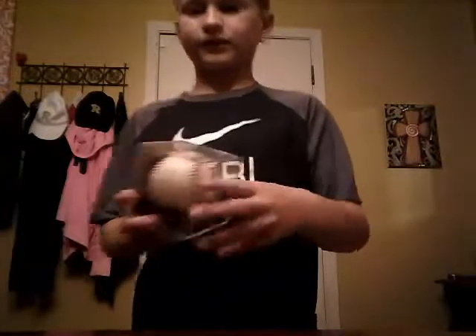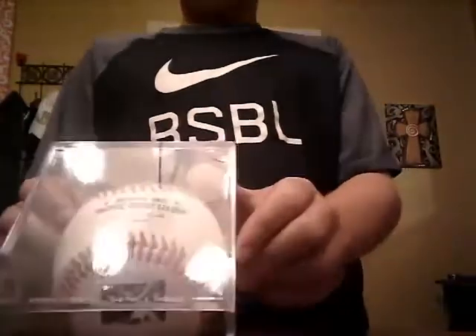All of these are from the Memphis Redbirds games. It says Pacific Coast official ball — Pacific Coast League — and it has the minor league symbol right here. It's in the case.